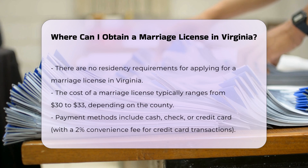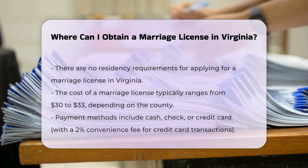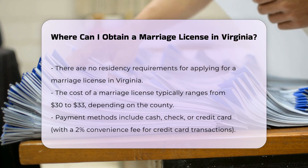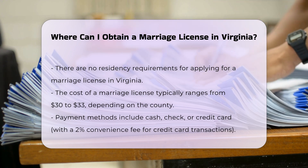There are no residency requirements, so you do not have to be a resident of the city or county where you apply for the marriage license. The cost of the marriage license is generally $30, though some counties may charge slightly more, up to $33.